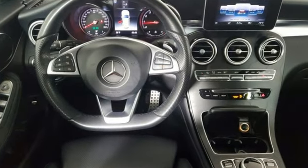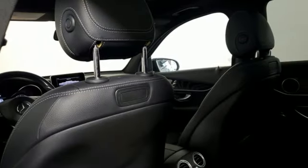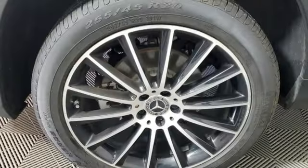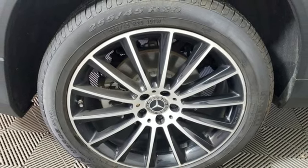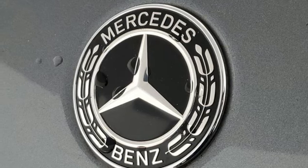It comes with the features you need: intercooled turbo inline four-cylinder engine, adaptive suspension, streaming audio, memory steering wheel settings, dual zone climate control, and auto dimming rearview mirror.